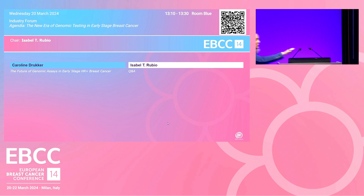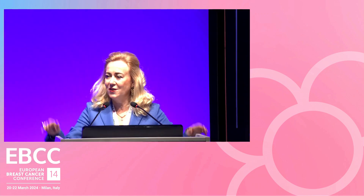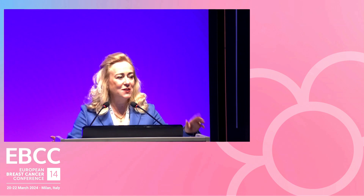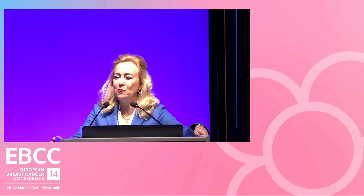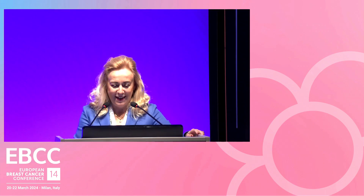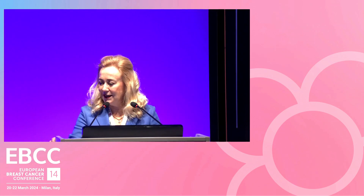Thank you very much for this excellent presentation. I hope everybody is already convinced to use genomic assays to decide on neoadjuvant treatment. How many of you are using MamaPrint and Blueprint in the neoadjuvant setting? Let me ask you a clinical case question.